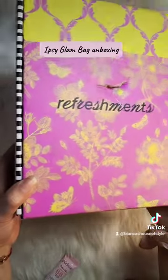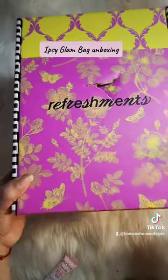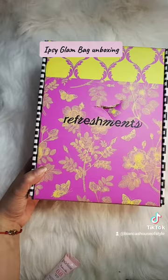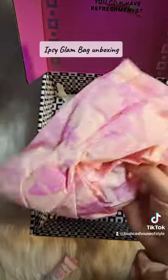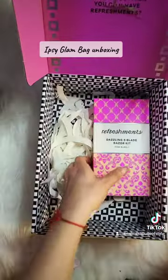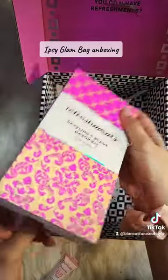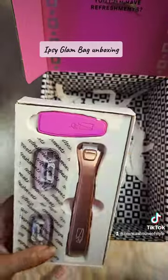I also have a membership to the Ipsy Refreshments, which is a monthly essentials refill where you can get razors, body wash, and shampoo refilled automatically every month. I got a new shower cap and I thought this was adorable — it's got a little bow on it. And I also stocked up on a five blade razor kit so I don't have to go and buy new razors every week.